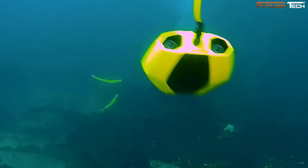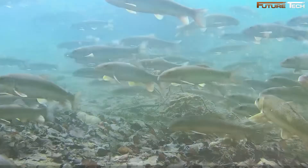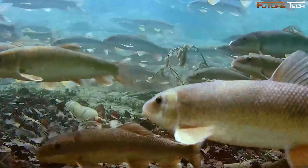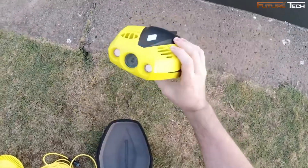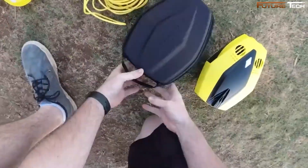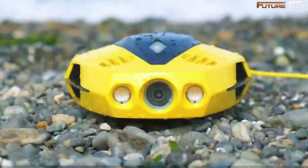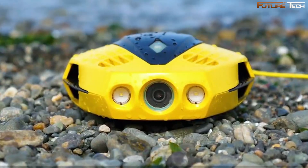Equipped with an impressive 1080p HD camera, Dory captures crystal-clear videos and photos even in dimly-lit underwater environments. The dual 250-lumen headlights ensure you won't miss a single detail as you dive up to 49 feet below the surface. With its true color restoration algorithm, it delivers vibrant and lifelike colors, transforming every underwater moment into a cinematic masterpiece.